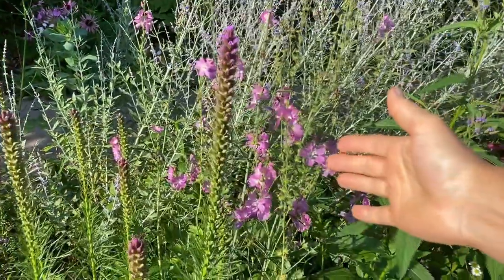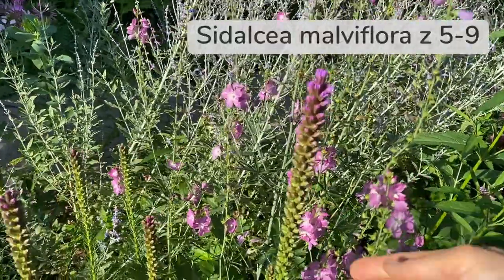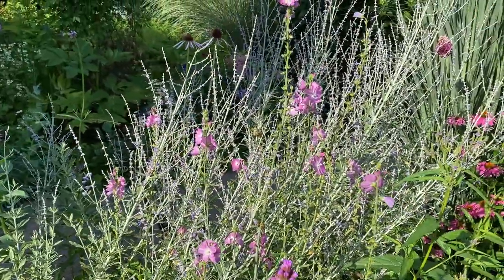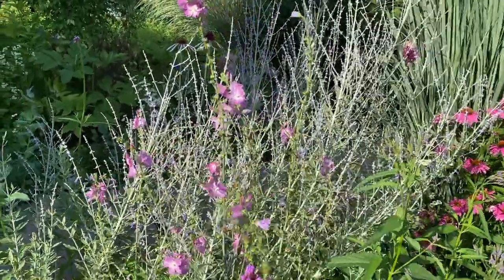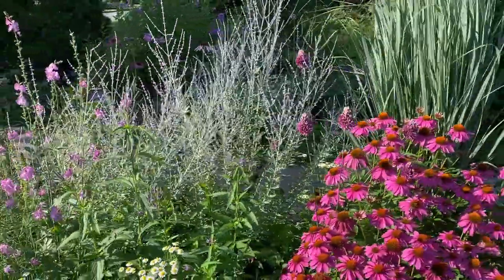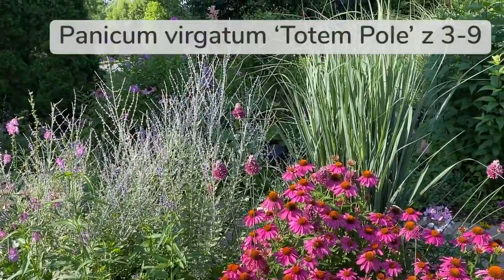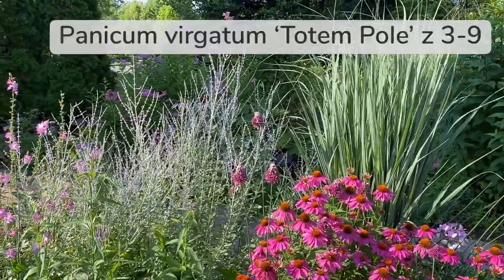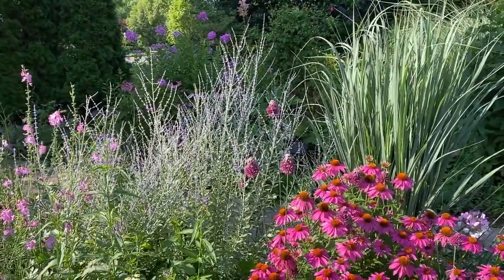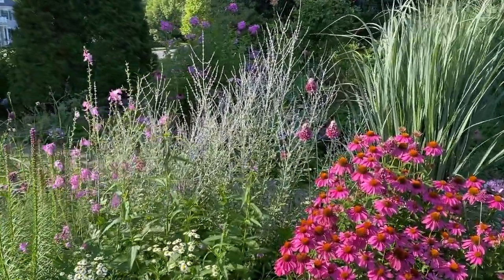This is Sidalcea — it is again an American native hollyhock — and it just has these beautiful dainty flowers against the Russian sage. Just such a gorgeous combination. And these plants right here all together: the echinacea, the switchgrass Totem Pole right there. I think I did a video on that plant. I love that grass — it's just such a strong grass, beautiful blue color, love everything about it.